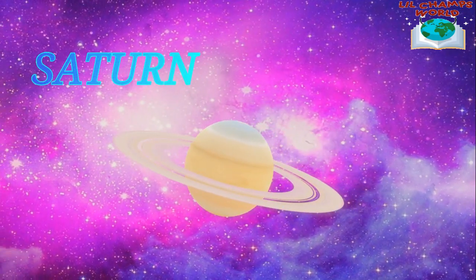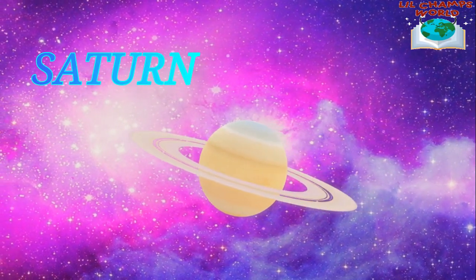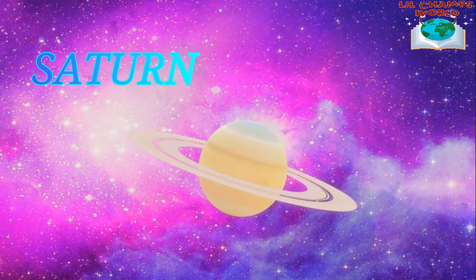Saturn is the next planet and it's known for its beautiful rings. The rings are made up of chunks of ice and rock, and they're so big that you could fit the Earth inside them.